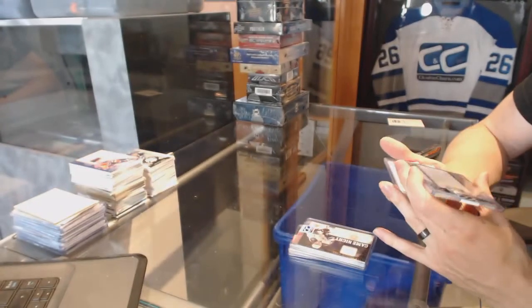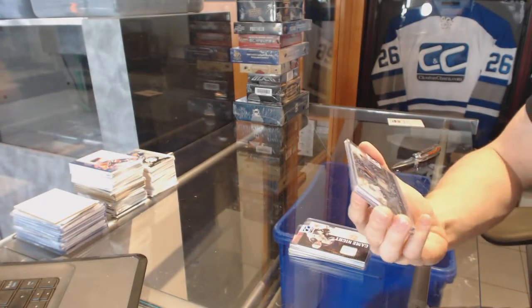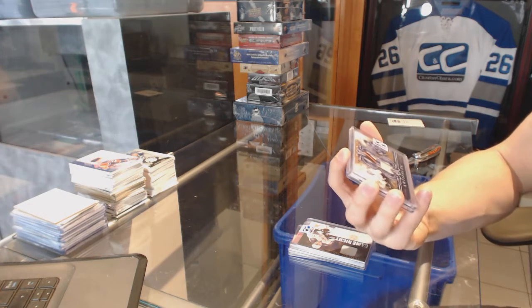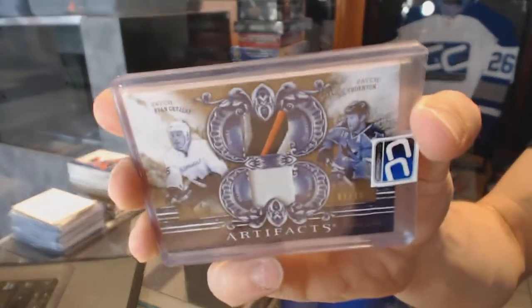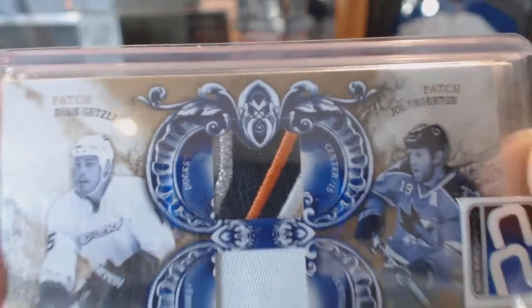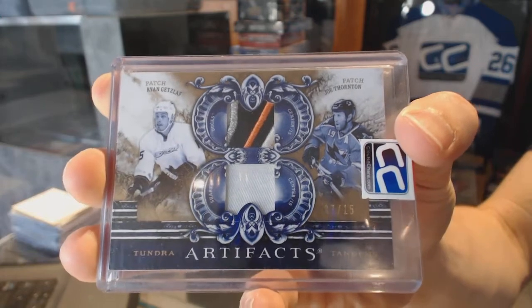We've got a 10-11 Upper Deck Artifacts Tundra Tandems Duel Patch, numbered 7 of 15, between the Ducks and Sharks — Ryan Getzlaff and Joe Thornton.